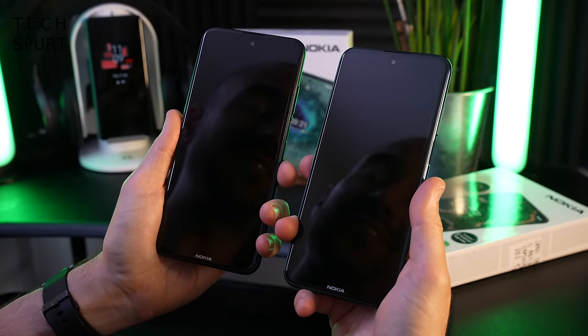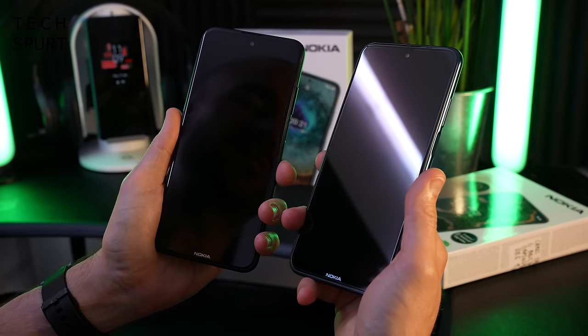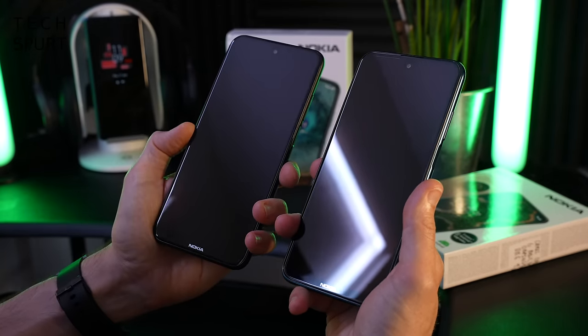The Nokia X10 screen is coated in Gorilla Glass 3 whereas it's Gorilla Glass 5, slightly upgraded, for the X20. But the X10 should still hopefully prove nice and scratch resistant, especially as you get a pre-installed screen protector on both these phones anyway. The Nokia X10, like the X20, is IP52 splash resistant as well, so absolutely fine if it gets a bit moist. But definitely don't go dropping it in the sink, the bath, anything like that.